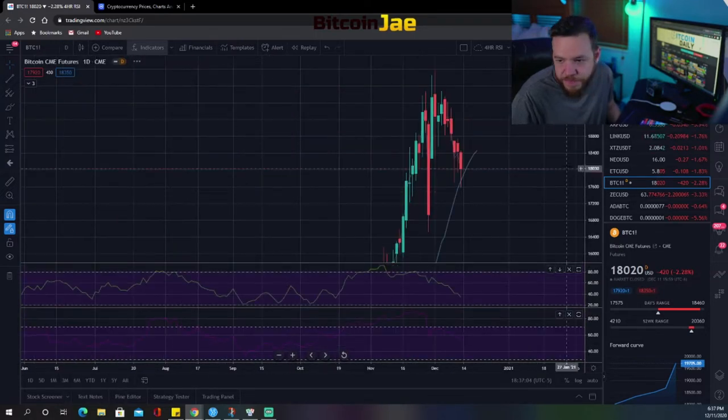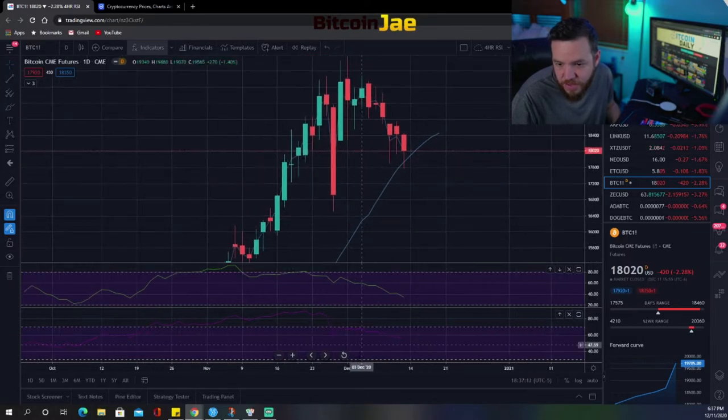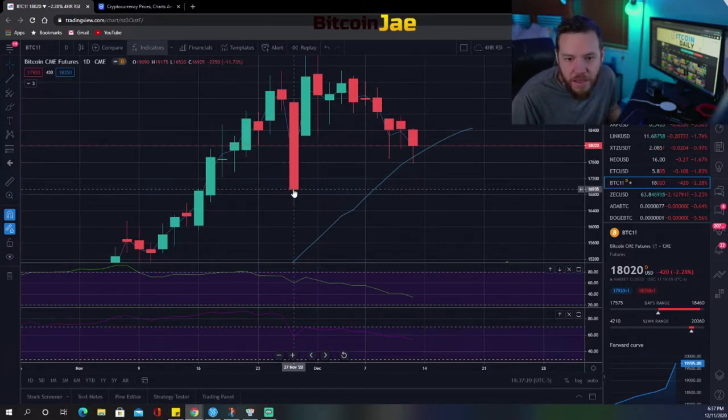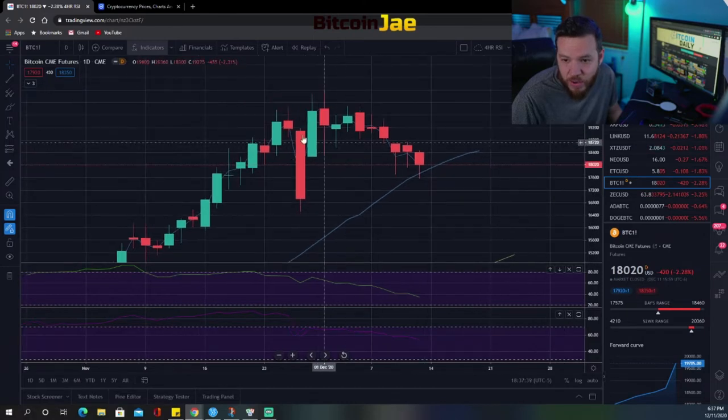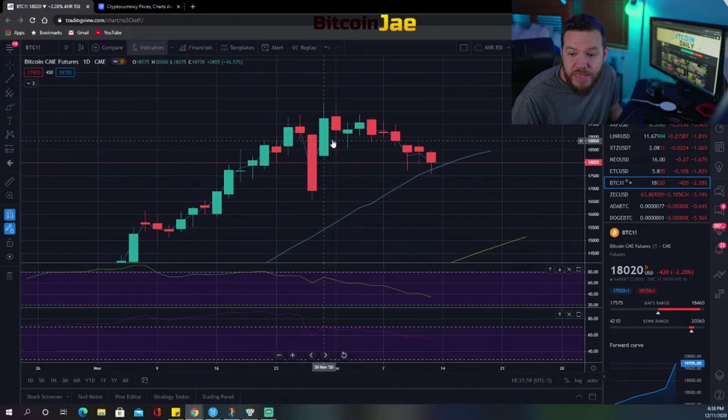Looking at November 27th on the daily chart — the close of that candle was 16,925 and then the open of the next candle was 18,275. Ever since that gap up open, we've been slowly grinding down. We spoke about this when the gap up happened and said it was a possibility we'd have to fill this gap before breaking back to all-time highs — and that might be what's happening slowly here.